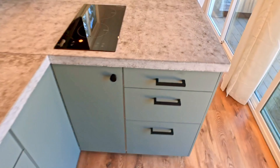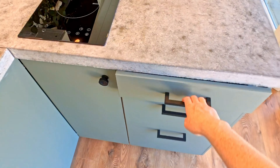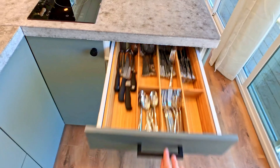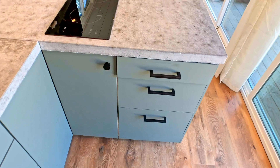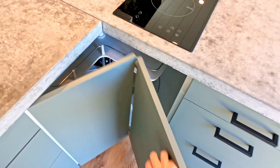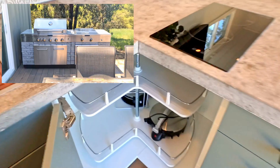We went with an induction two-burner cooktop for the kitchen. We did this because it can also double as counter space when it's not being used, since it's a flush mount. It's also plenty of cooking space for us — we mostly grill outside, which is why we ended up with such a large barbecue out on the deck.